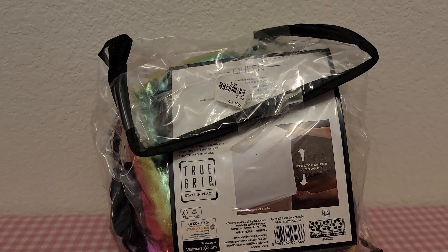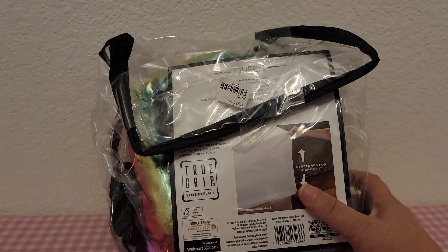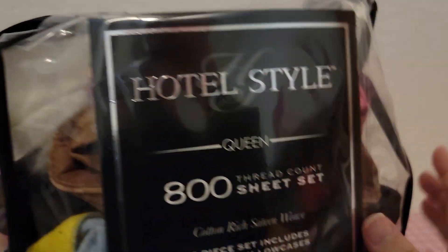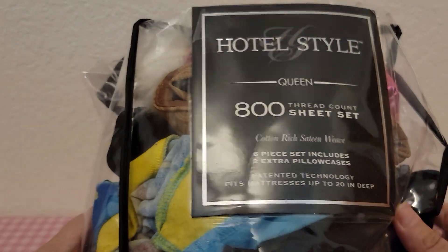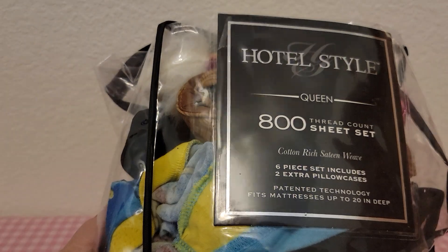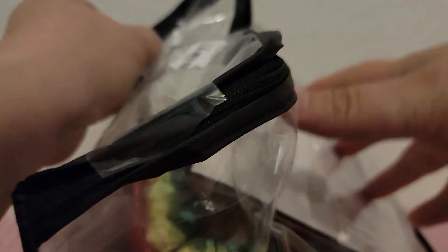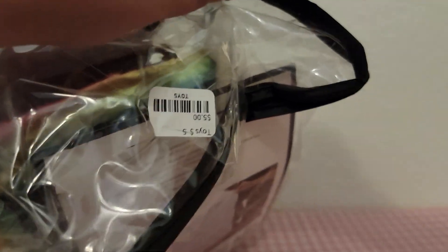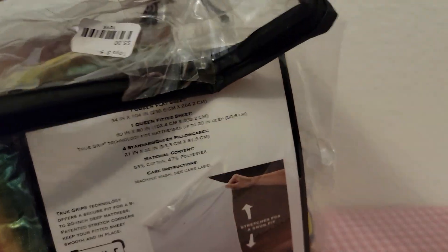Hey guys, I've got this bag I thrifted at my thrift store for five dollars and we're gonna find out what's inside of it. It looks like there's some Build-a-Bear clothes and stuff like that, so let me get it open. I got the tape cut, we're just gonna unzip it.